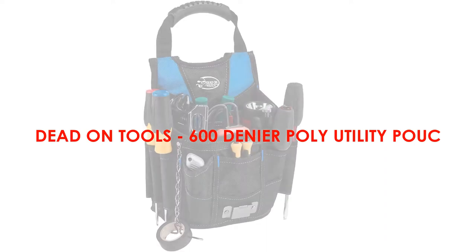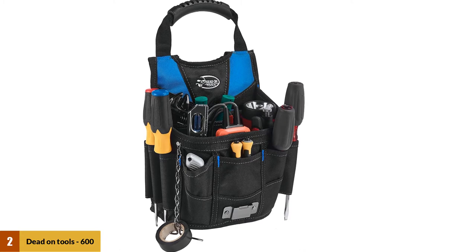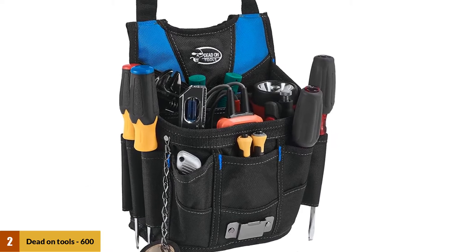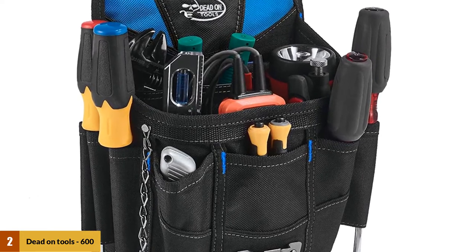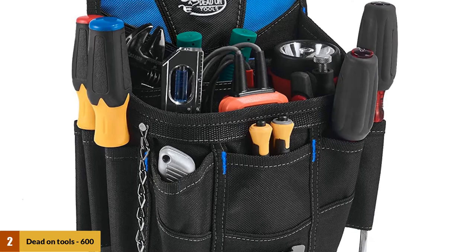At number 2: the Dead On Tools 600 Denier Poly Utility Pouch. The Dead On Tools HD 54017 Utility Pouch is a high-ranking workpiece for various employees in the industry. This low-profile product is an excellent choice for a team of construction workers. Companies can purchase a pack of three or four pieces to equip their employees, and it can be seen as an economic investment due to the excellent price.